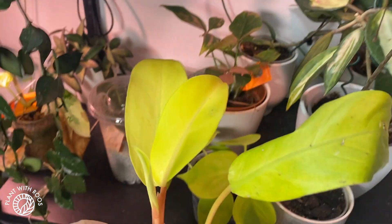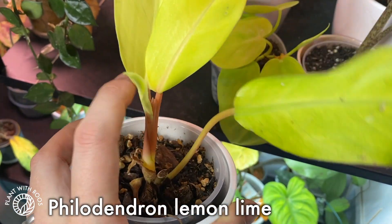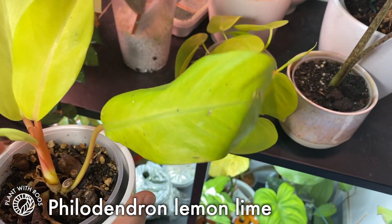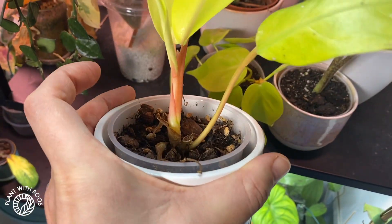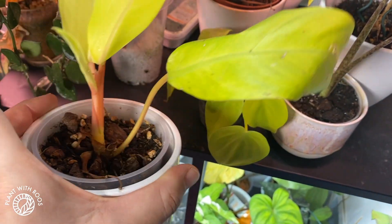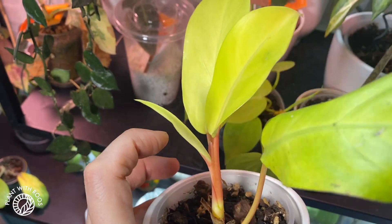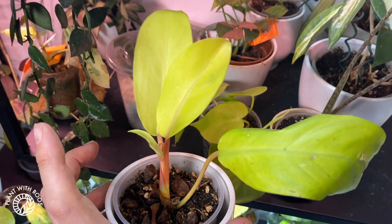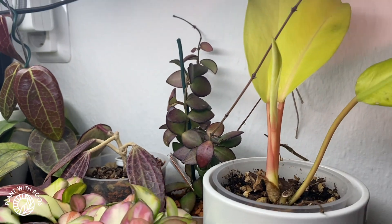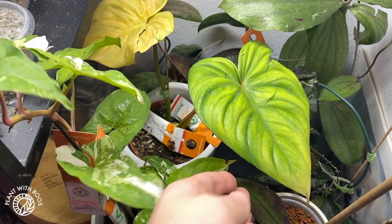A similar one is this philodendron lemon lime, as we call it here in the Netherlands — the longer shaped leaves. I got this as a cutting from one of my patrons, Natalie, but it was struggling so much. It was only dying back until it finally started to root, and then it grew these adorable leaves with another one on the way. It took a really long time, but now it lives here with all my beautiful Hoyas and gets a lot of light. It seems quite happy.